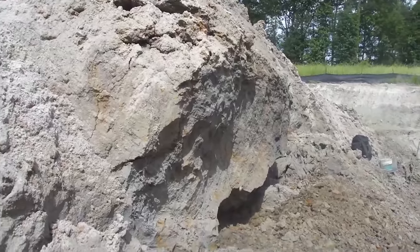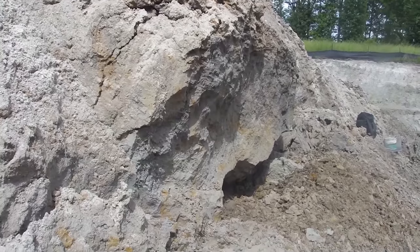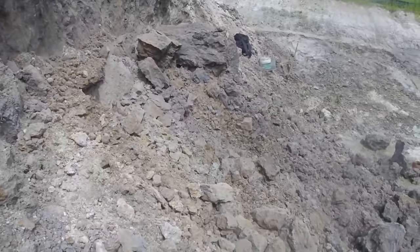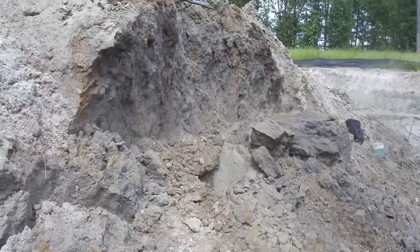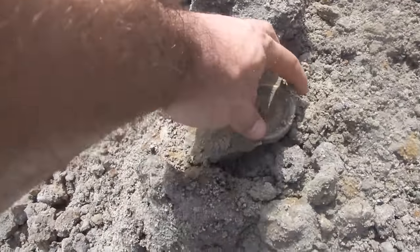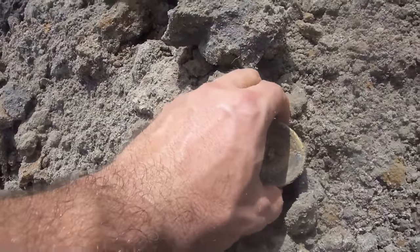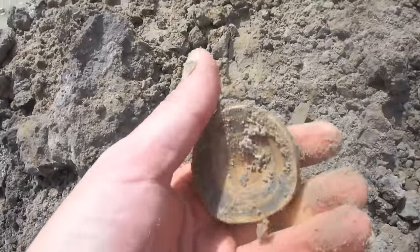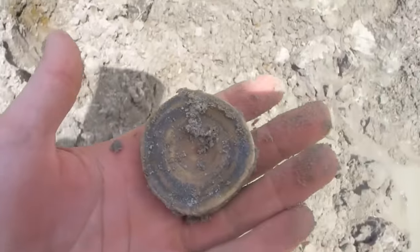This is why you don't dig in a vertical wall. Watch this — this could have been weasel pancakes right here. That was a huge section that just fell. Would have flattened me. Got to be careful when digging for fossils. Look at the size of this vertebrae right here. When that wall fell, this fell out of it. That's pretty awesome. I love these big ones.